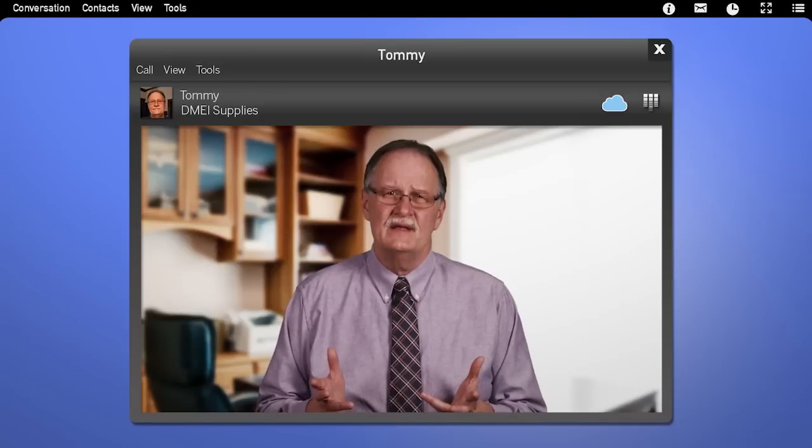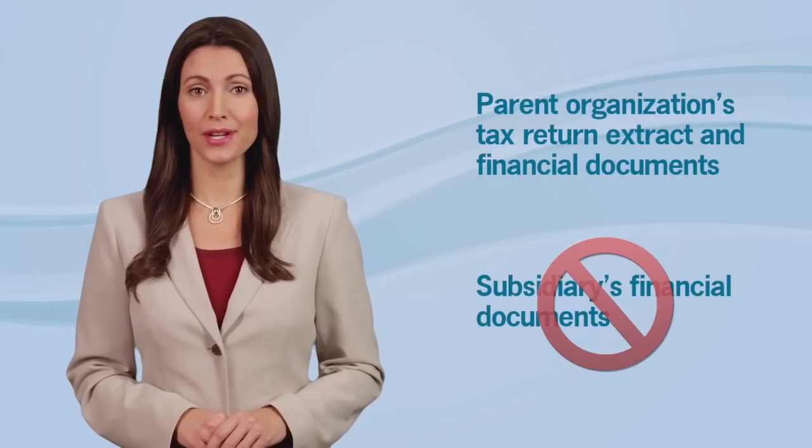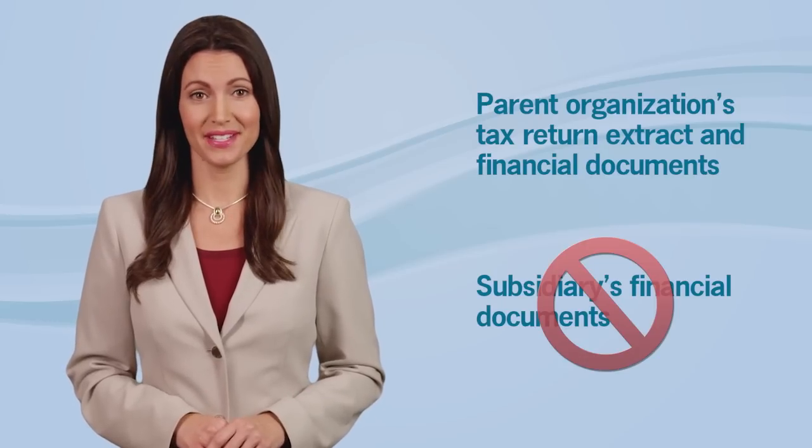What do I send if my company is a subsidiary and I don't file my own tax return? In that case, you'd send your parent organization's tax return extract and their financial documents. Be careful — don't send your parent organization's tax return extract with your financial documents, as that won't be accepted. Also, financial statements must be submitted at the same level as the tax extract. In your case, you will submit your parent organization's financial statements because you submitted your parent organization's tax return extract.